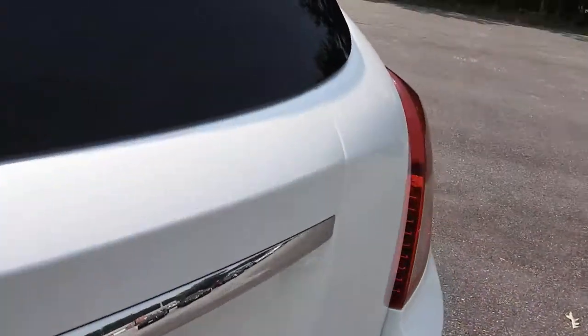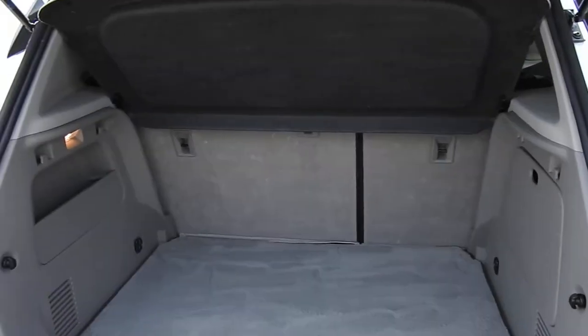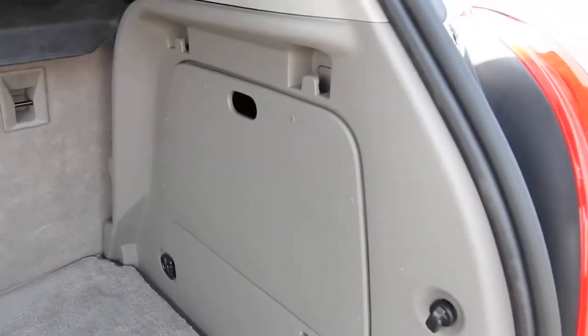Moving around to the cargo area — there's plenty of storage space in the back of this Encore. You do also have a cargo cover back there, as well as some different side pockets and storage right inside there as well.